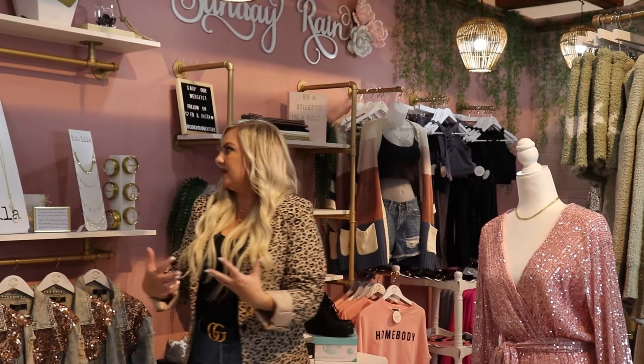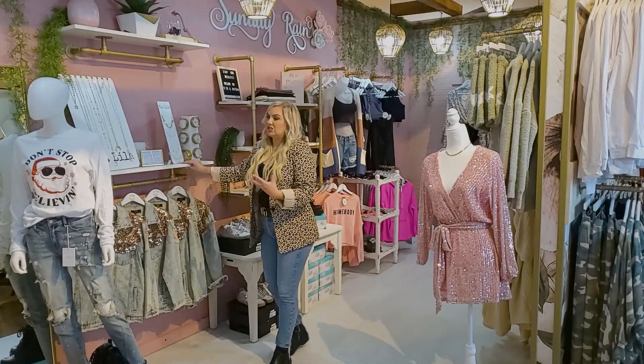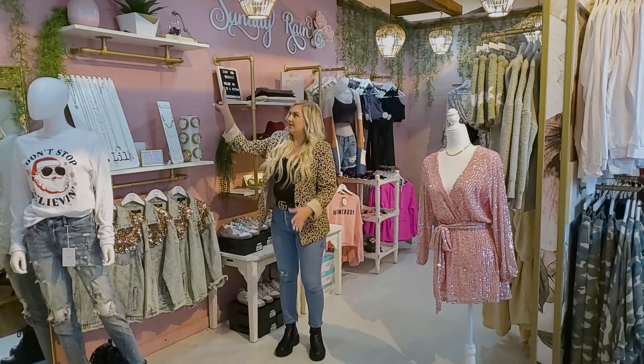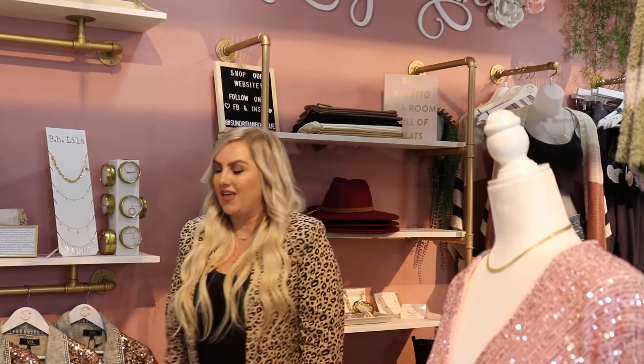When you're designing a boutique, it's all about how many clothes you have to fit, but also making the space shoppable so you don't feel like there's too much stuff in it. One of the things we did was refurbish these shelves. These are actually just Amazon shelves that we painted and then did the gold on the fixtures. I'm really excited about how those turned out.